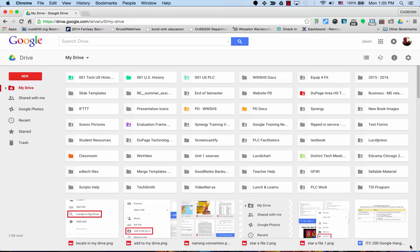Everyone, I thought I'd do a quick 10 tips to keep yourself organized and digitally sane while using Google Drive. So let's go ahead and start off with number 10.